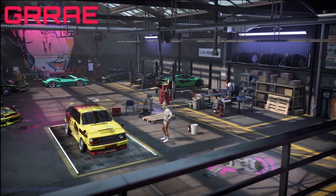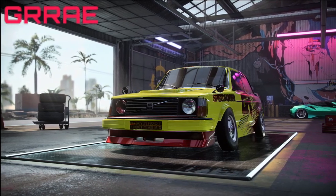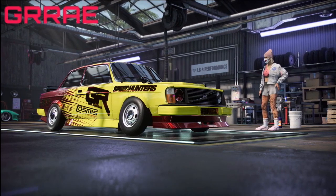I found that this car could drift while I had my race build on it. So I thought, why not try putting a drift build on it and see what we can do with it. If you guys are excited for this video, please do me a favor and leave a like on it. With that said, we are going to hop right into the performance.